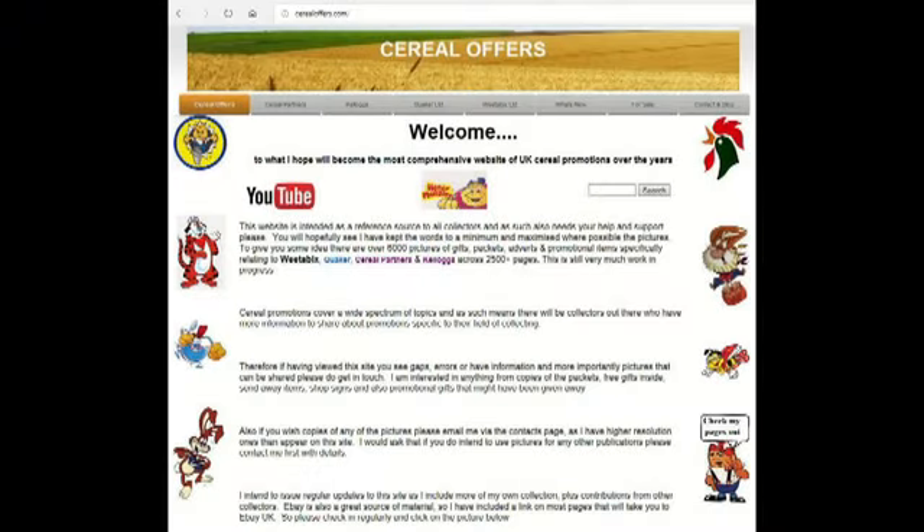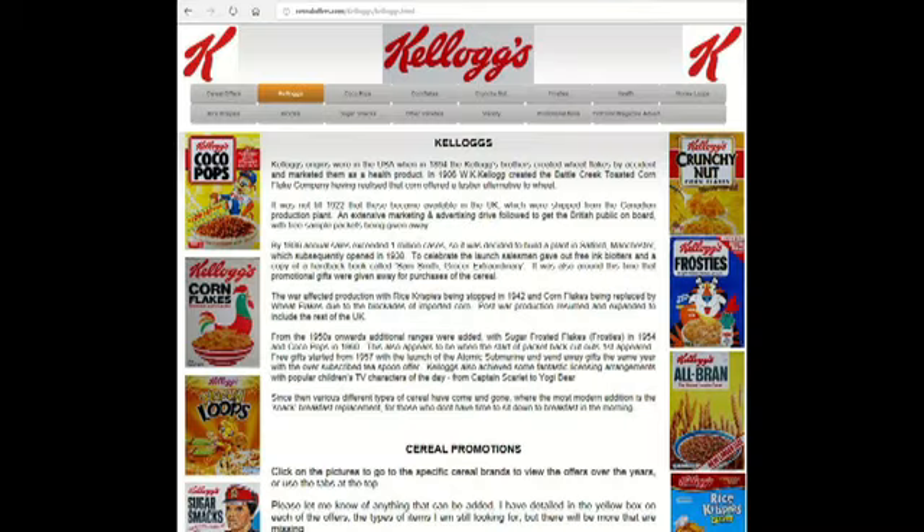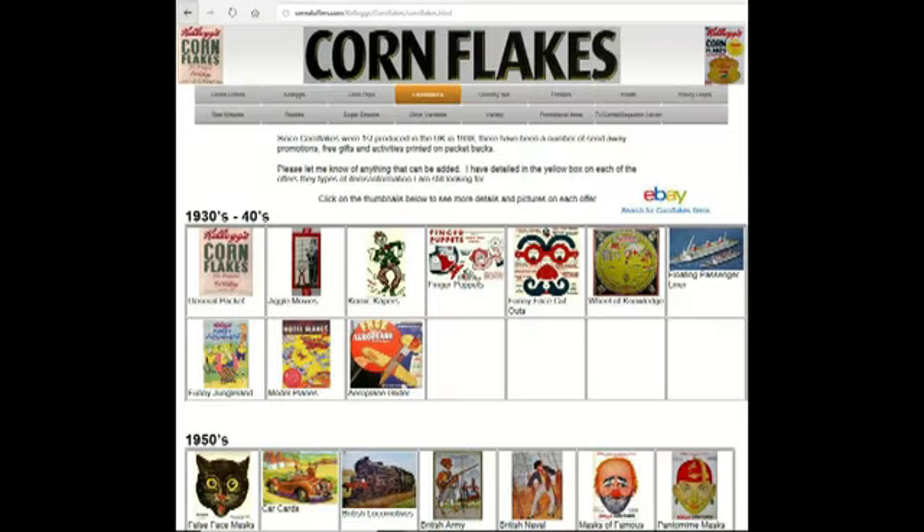So if you're interested in this and other cereal offers, please go to my website cerealoffers.com, click on Kellogg's and then cornflakes.